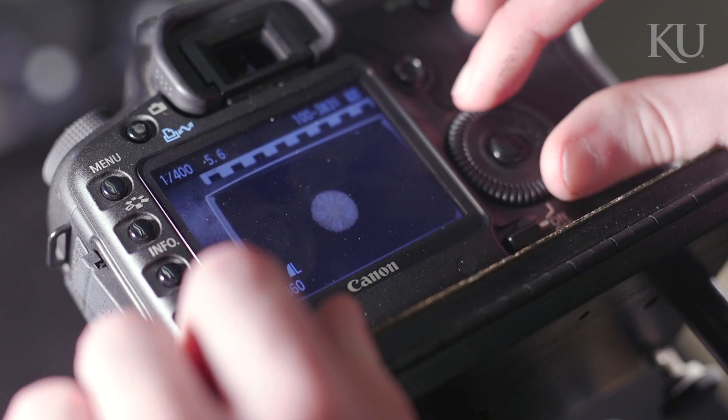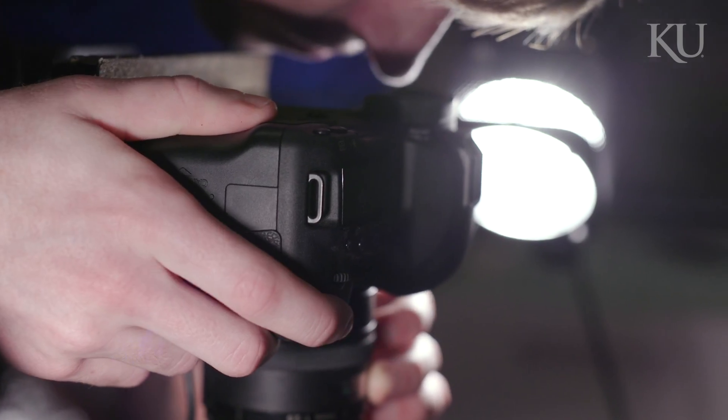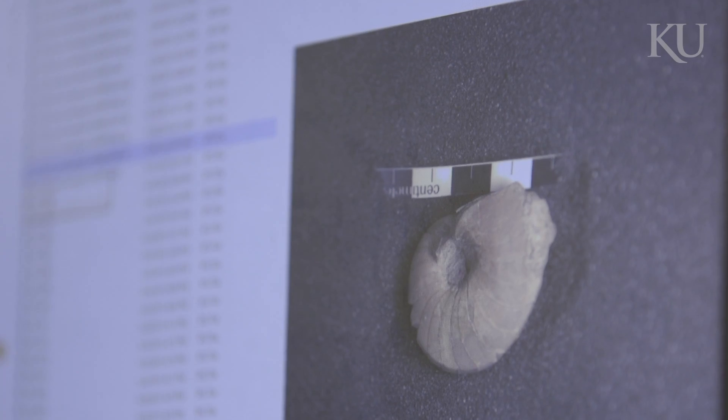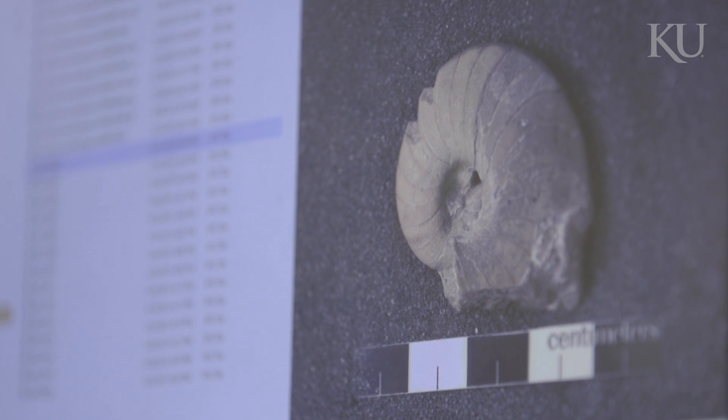The purpose of this grant is to take our collections here at KU. We've got literally thousands and thousands of specimens and make them available in a digital form to scientists and the general public throughout Kansas, the United States, and indeed the world.